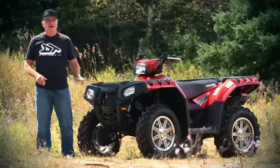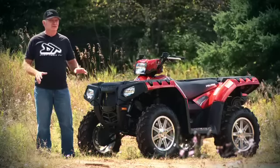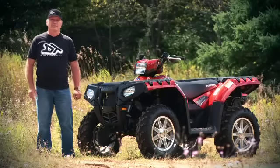The name Sportsman is iconic in the ATV industry. It is literally synonymous with great handling, superb ride, and innovation. On this week's test ride we're going to take an in-depth look at the Polaris Sportsman XP 550 with electronic power steering.